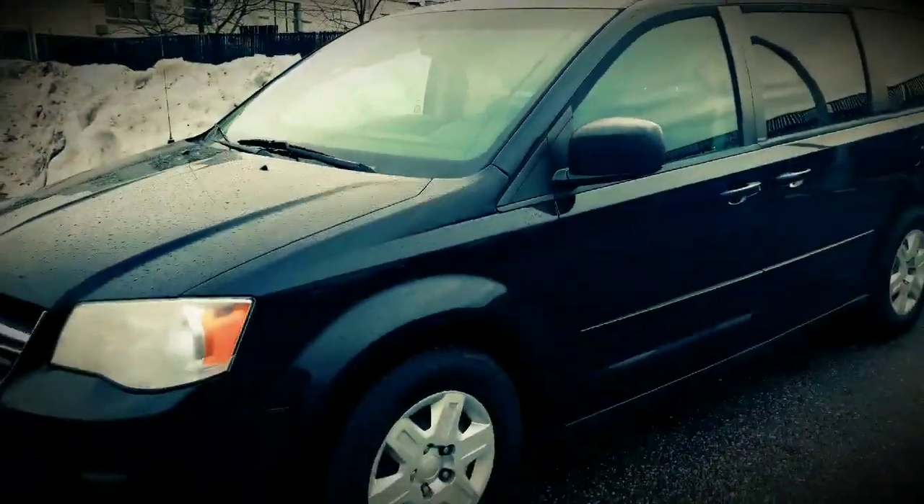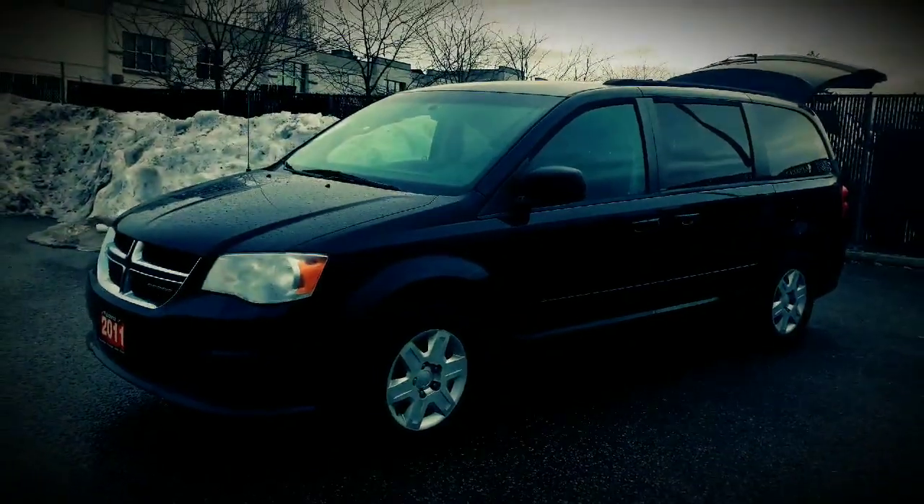Very good condition for the year and priced to sell for month-end, Dan. Look forward to hearing from you — please let me know if you have any questions on this vehicle, and we'll get you any further pictures.